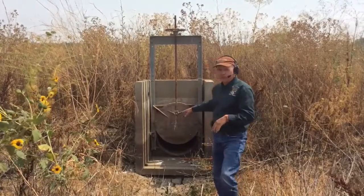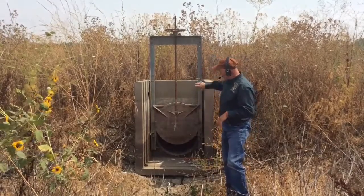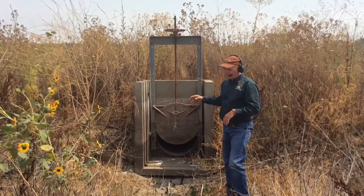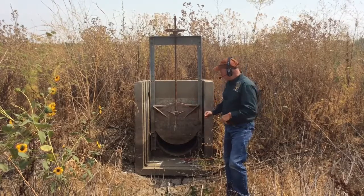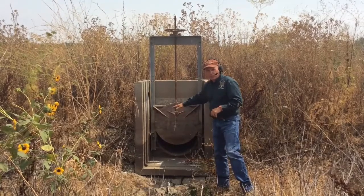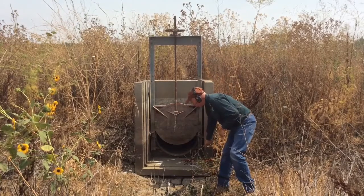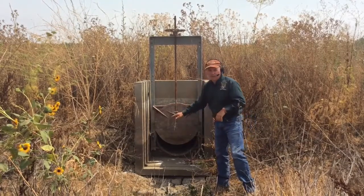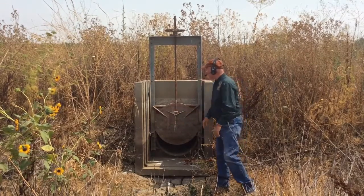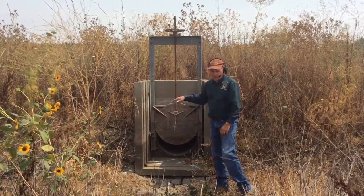Now I want to give you an example of a water control structure. This one is a screw gate with a flashboard riser. You can see the metal gate itself, controlled by the wheel at the top, can raise or lower to allow certain amounts of water to come in or out of the pond, depending on if it's a flood-up screw gate or a drain screw gate. And then these slots — you can see boards in those that set the water level within the pond at that depth. We can put boards in that can stop the water and set it at the level that we want.